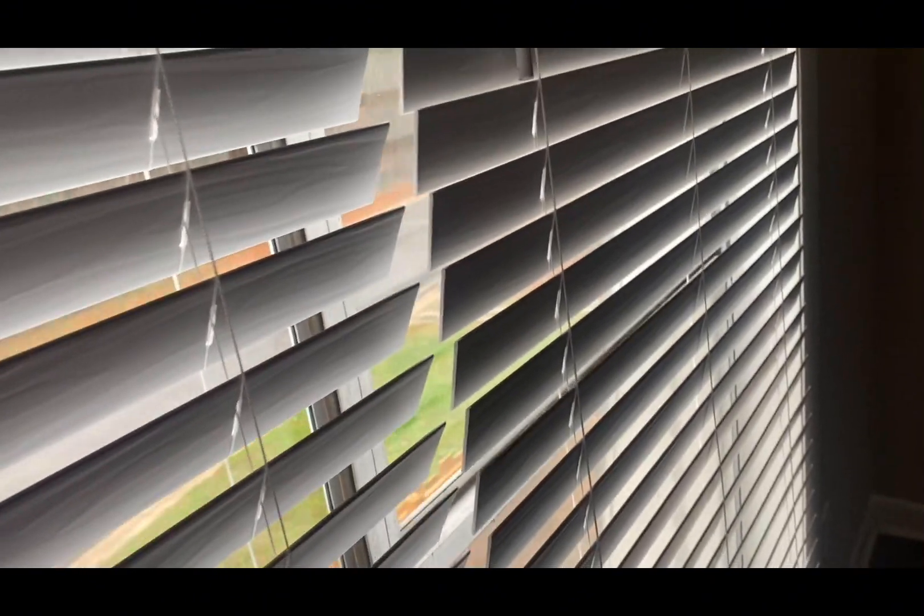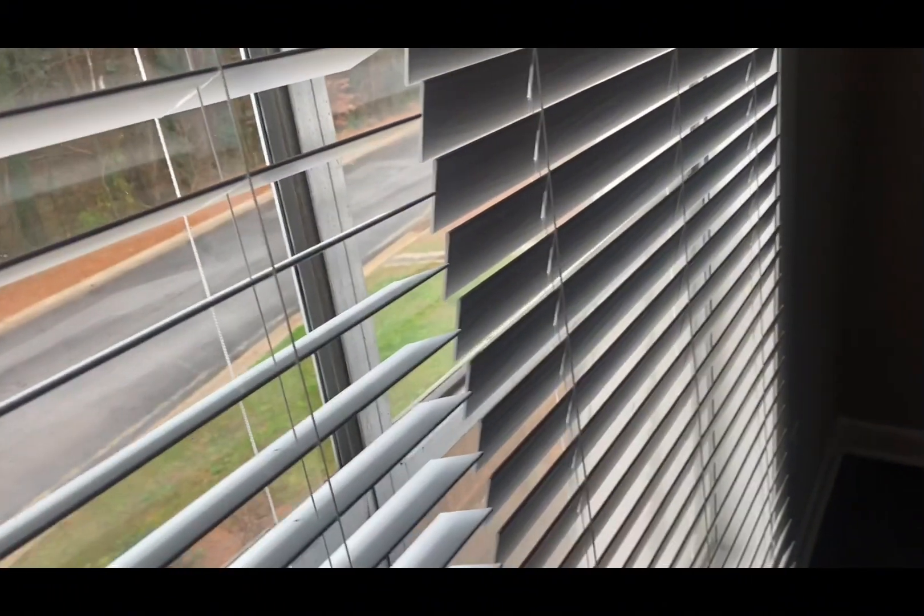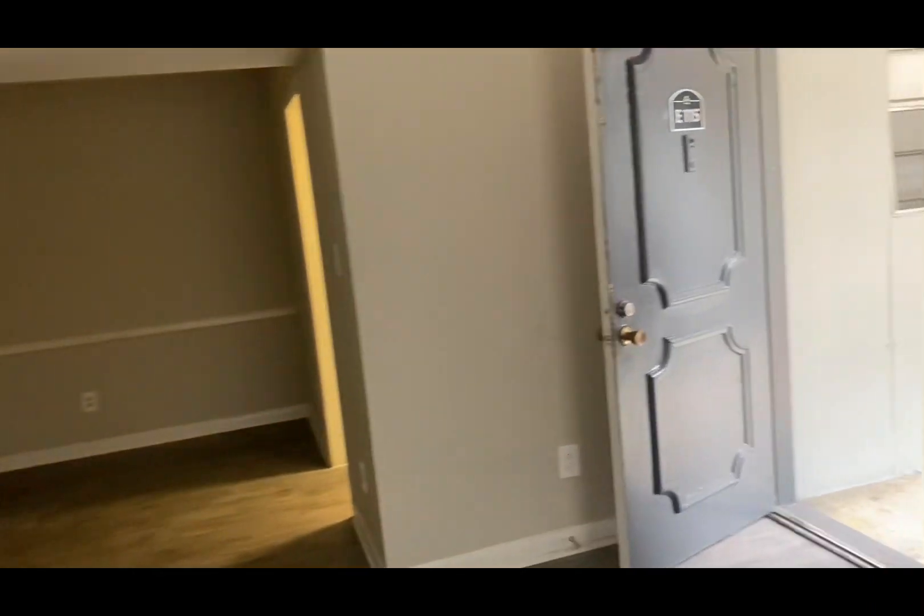Okay, so we're going to go inside. This is supposed to be a three-bedroom — we're trying to get a two, but they said they only have a three to show right now. This is the living room. So like, for this to be a three-bedroom, this living room is pretty small.